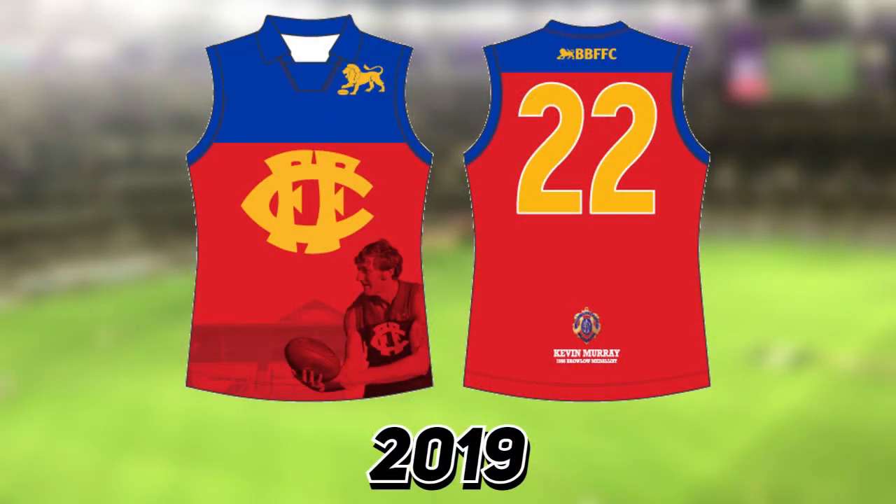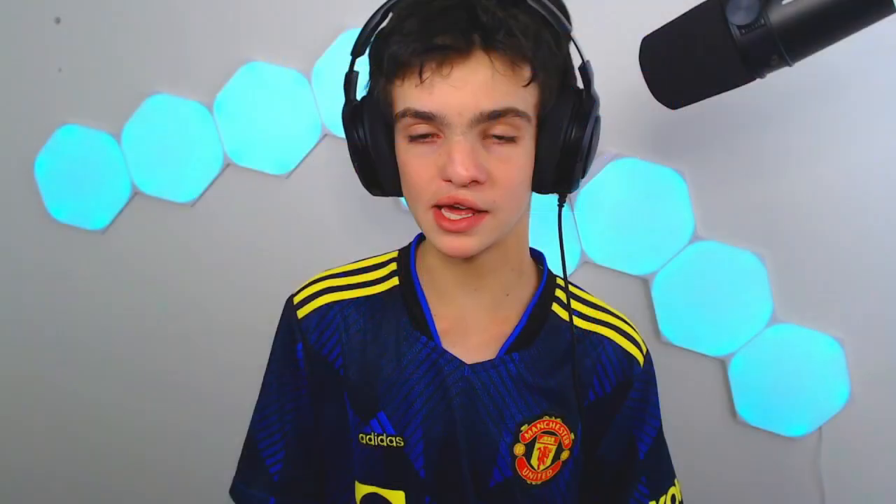In 2019 they wore a Hall of Fame jumper dedicated to Kevin Murray. Brisbane have done quite a few of these, but this is a distinctive one considering there's a big image of the player on the front. He won the Brownlow Medal as it says on the back, and the traditional Fitzroy emblem also makes an appearance.